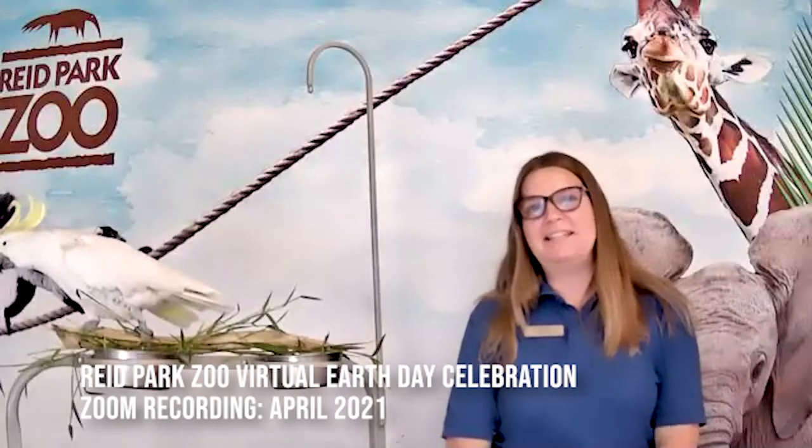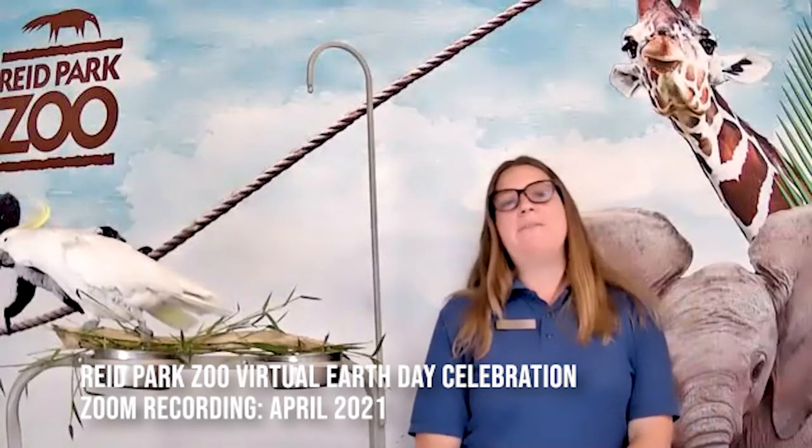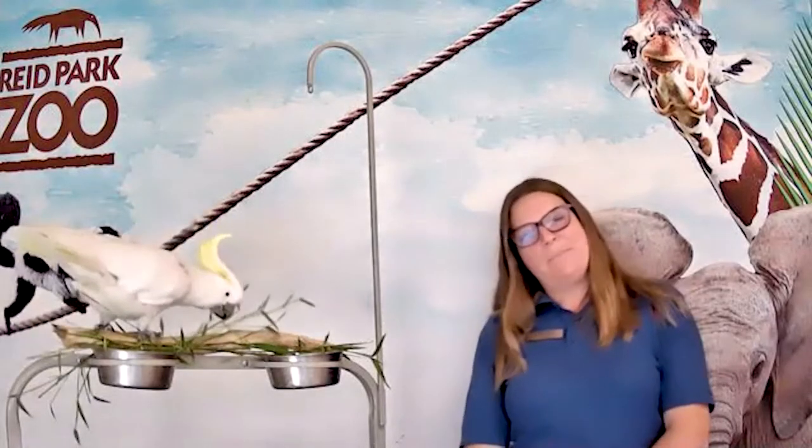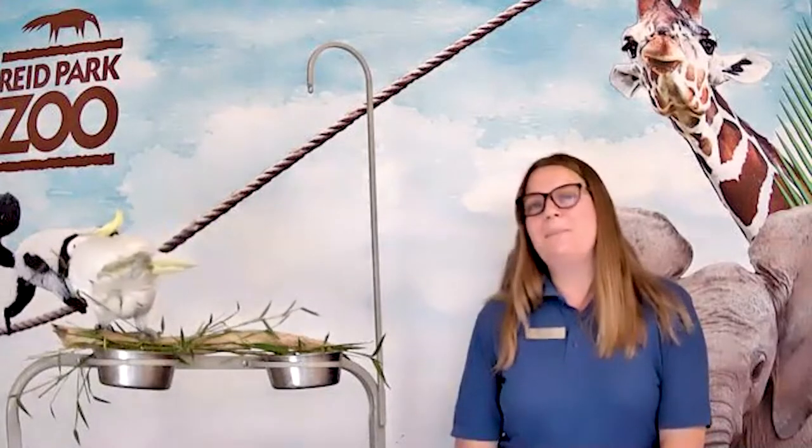Welcome to our virtual Earth Day celebration at Reed Park Zoo. I hope everyone's having a good day and had a good Earth week. Earth Day was actually on Thursday, April 22nd, but we're celebrating just a couple days late so that more people are able to join us. My name is Kristen, and I'm one of the educators here at Reed Park Zoo.